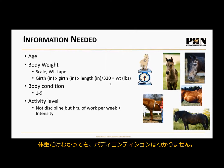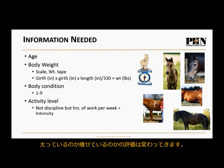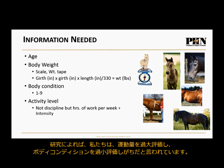Weight alone doesn't tell me anything about the horse's body condition. A 1,000-pound Shetland is morbidly obese, but a 1,000-pound Clydesdale is emaciated. So we have a body condition scoring system of 1 to 9. Research has shown that we often overestimate our horse's exercise level and underestimate our horse's body condition. I also need to know the horse's activity level.